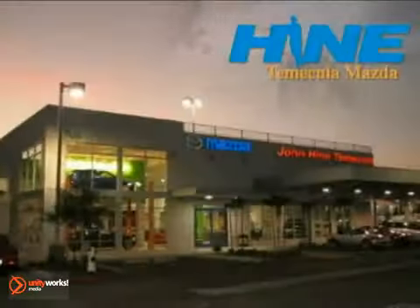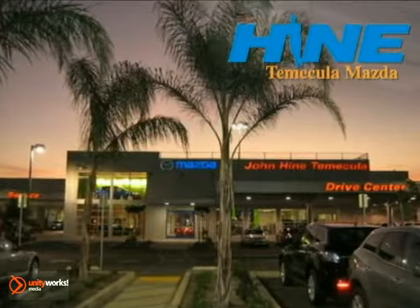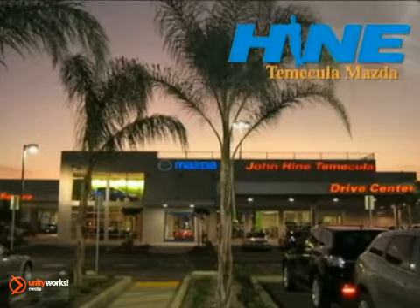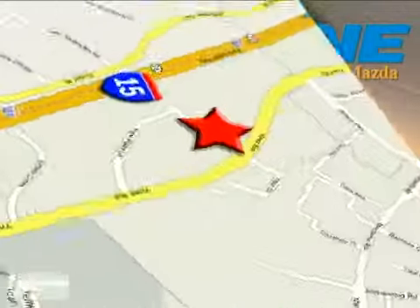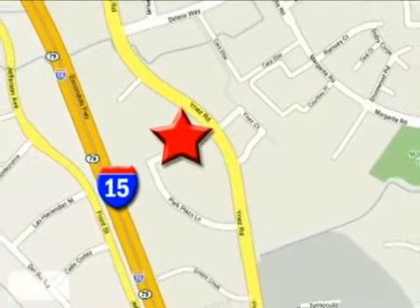Selection and value — that's John Hein Temecula Mazda. Buy with confidence today at John Hein Temecula Mazda. We're conveniently located at the corner of Inez and DLR in the Temecula Valley Auto Mall. I got mine at Hein — get yours today.